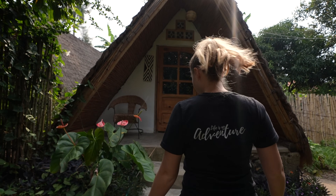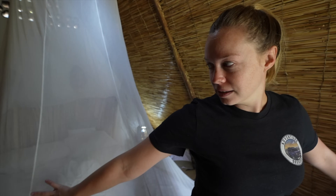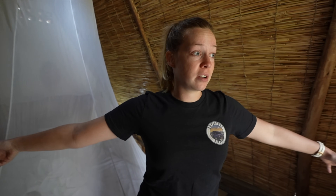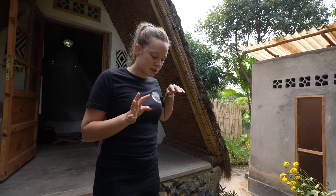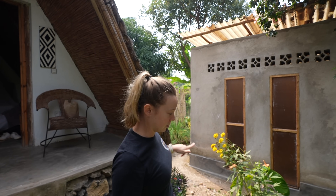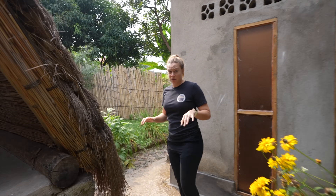Welcome to our home away from home — our little cabin. We have a double bed, a light, a plug, and a mosquito net. That's all you need. Because it is an eco-lodge, you have your shower and toilet separate. The toilet is a dry toilet. That being said, the shower has good pressure and hot water. I'm very impressed.